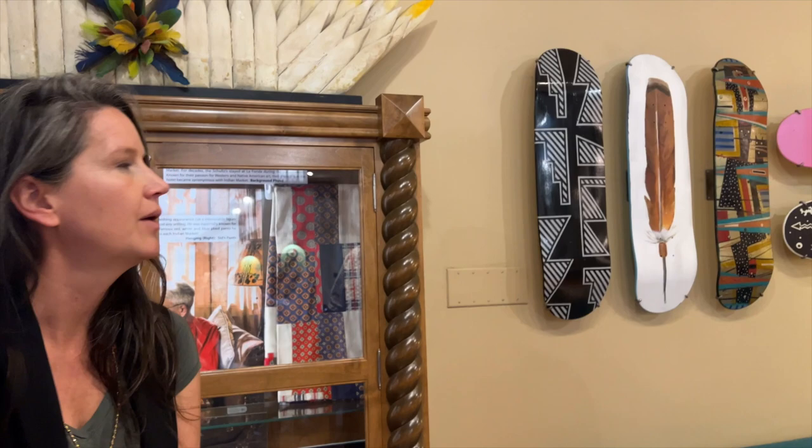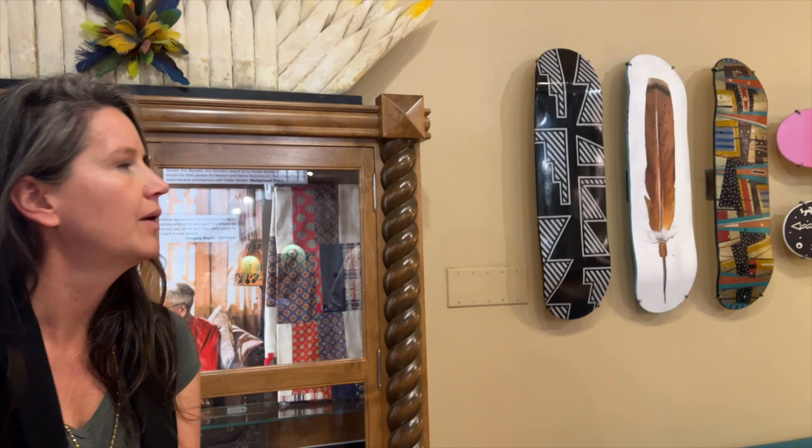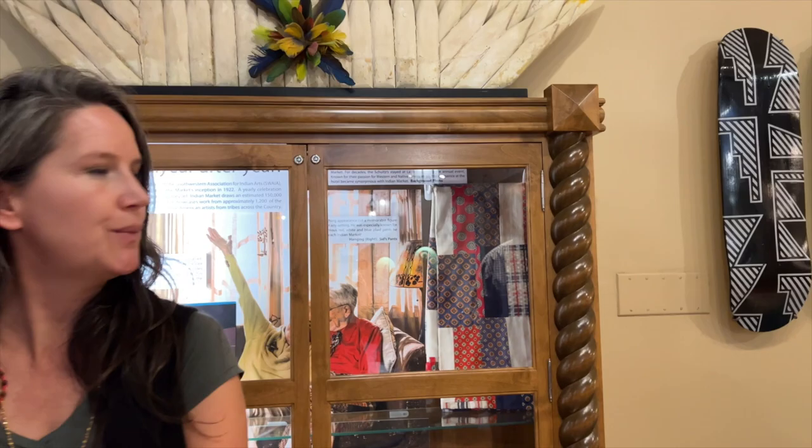These are more contemporary pieces we have. These were purchased after Indian Market, I think, two years ago.